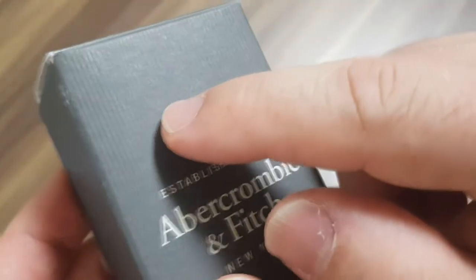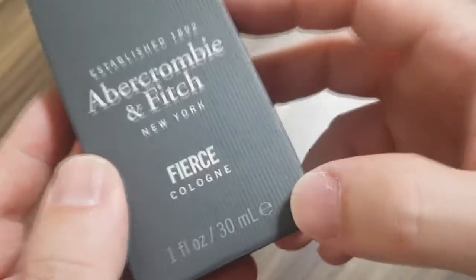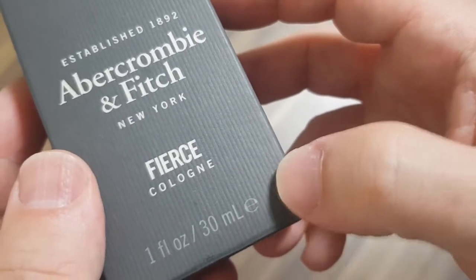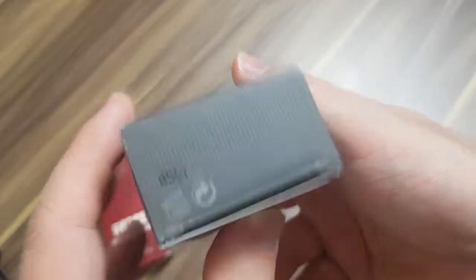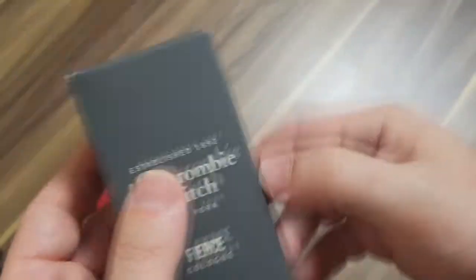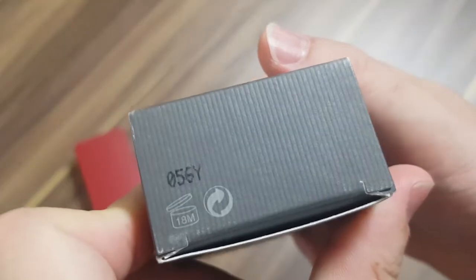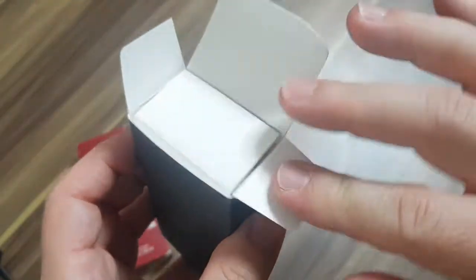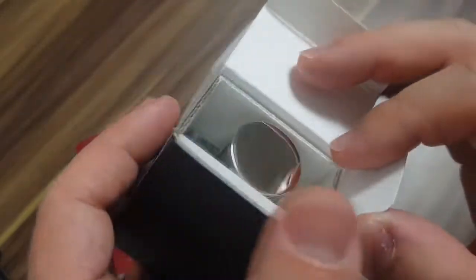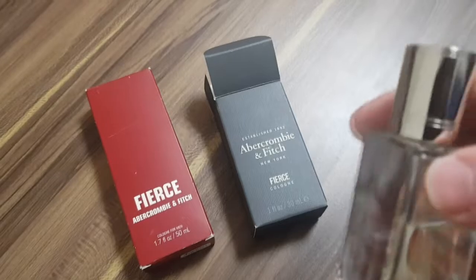Isn't it weird? Lowercase m, large L. What else is there on the box? If you've been watching my videos for a while, do you notice something missing? Besides a barcode, there's something else that should be on this box that's not here. Here's our batch code 056Y. There is no Japanese sticker on this box where there should be. And right away, you see that it is a silver cap, which is another sign that it's a vintage Abercrombie Fierce.